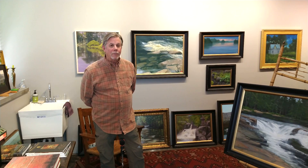Welcome to the Essex Artist Spotlight. We're here with Joe Stewart, Studio 234. Joe, thanks for taking the time to share with us today. Glad to have you here.